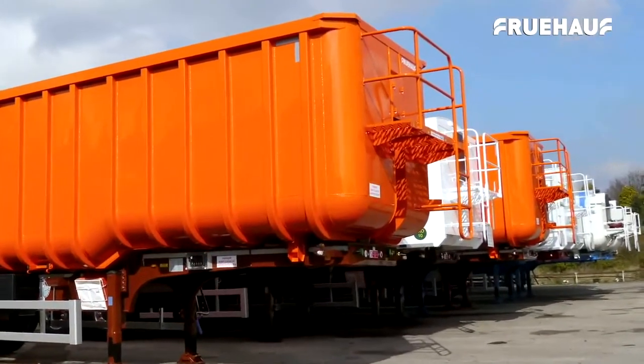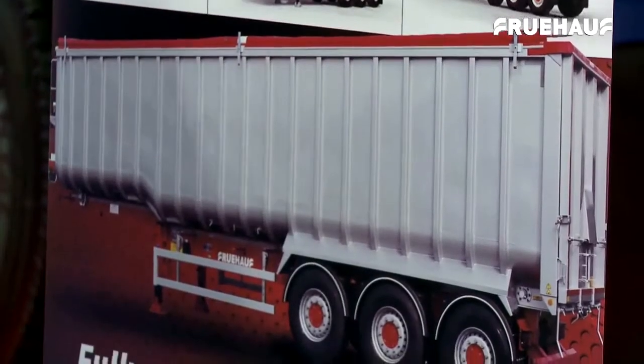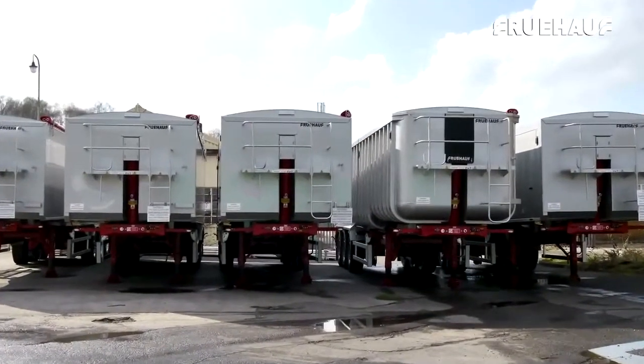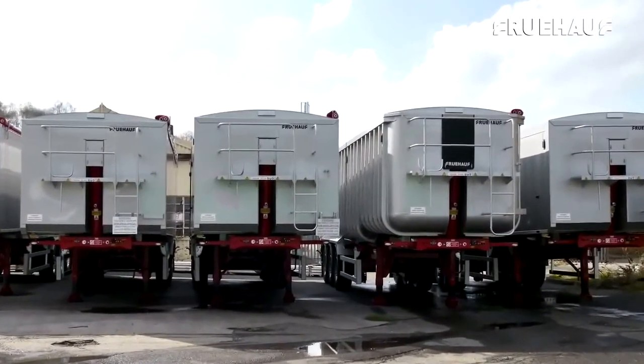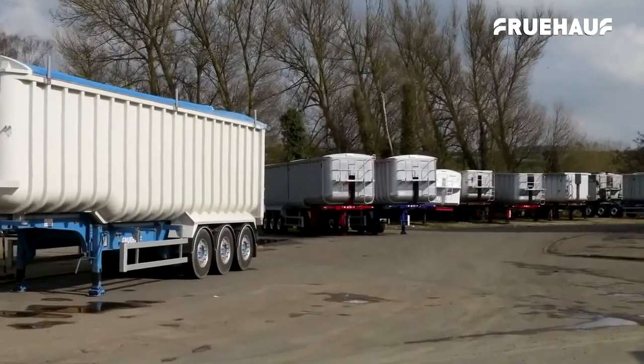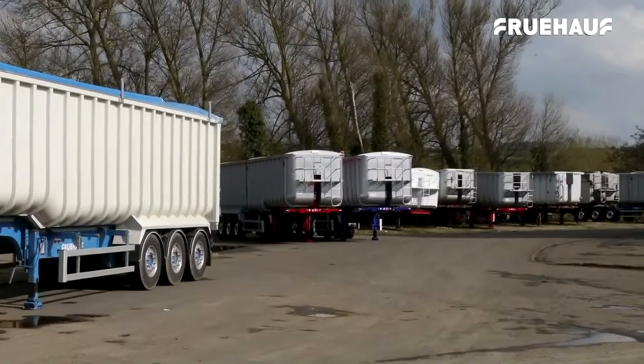They always seem to help you out where they can. I've had a bulk tipper trailer off Dave, and I just ordered a couple of aggregate trailers — basically the same thing. Build quality, local, English build, and the weight of them — it's just a good compromise for us, just an all-round good product, and we'll look to doing a lot more in the future.